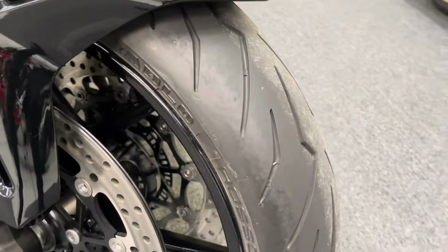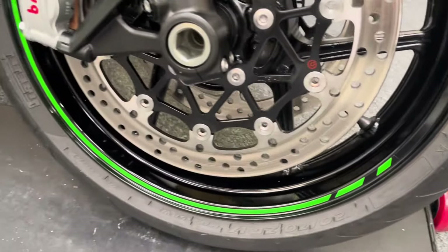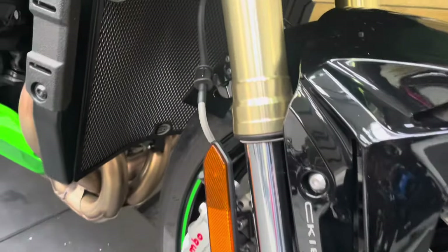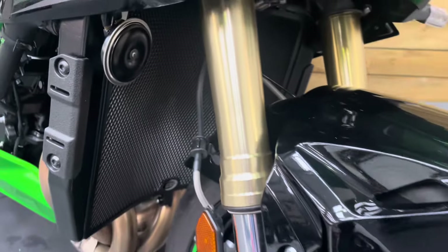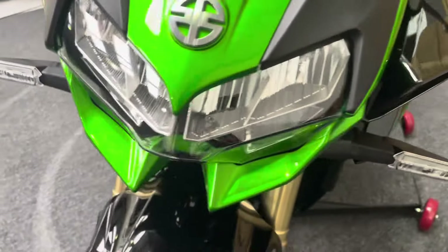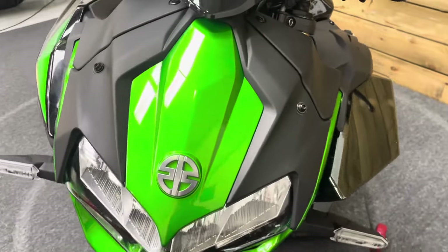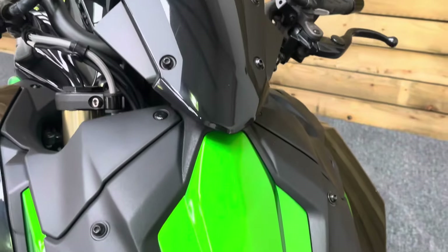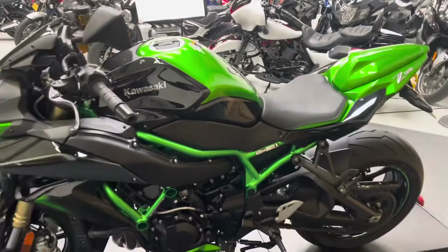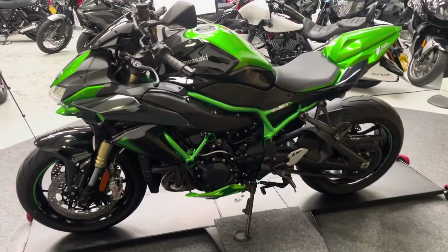You also get wheelie control, launch control, and various levels of rider modes, as well as a TFT dash with Bluetooth connectivity. The front tire has loads of life left and the front wheel has no dings, dents, scuffs, scrapes, or scratches. There's an RNG rad guard fitted as well. As you can see, there are no stone chips on the front of the bike — the paintwork is absolutely beautiful, a very nice metallic green.